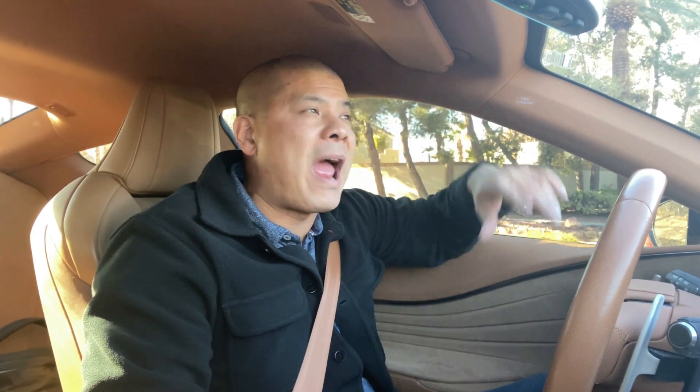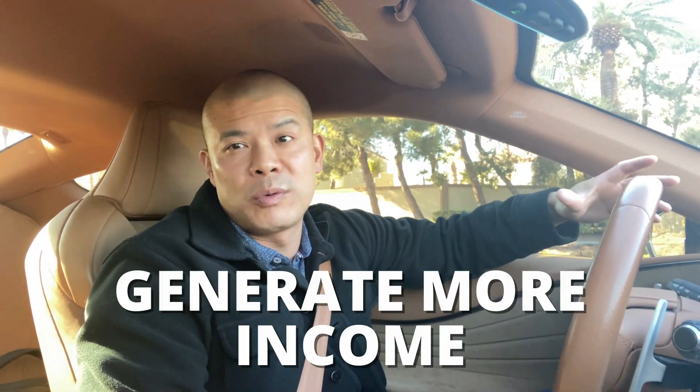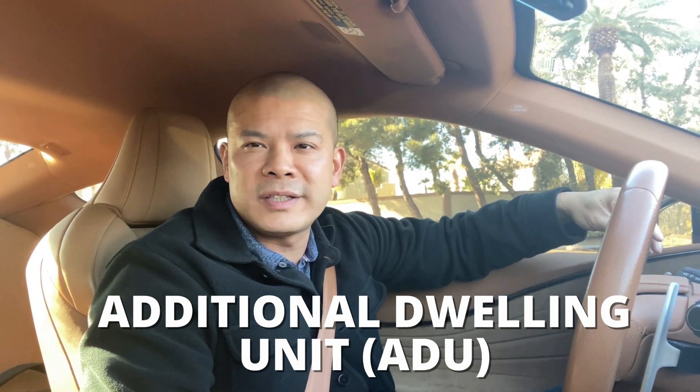Have you ever thought about adding a unit to your existing property to generate more rent or income? You've probably heard these called ADUs or additional dwelling units.